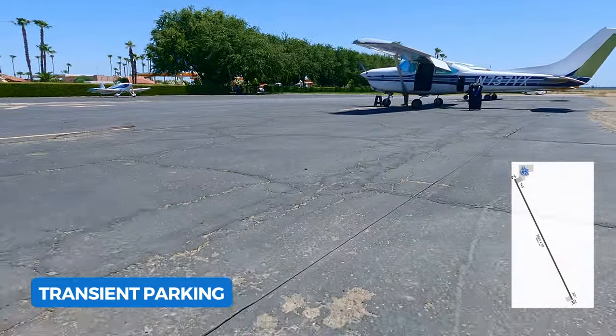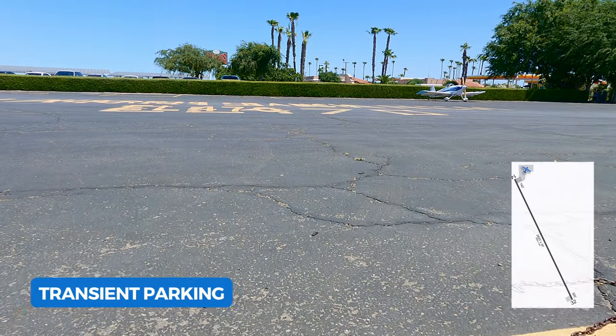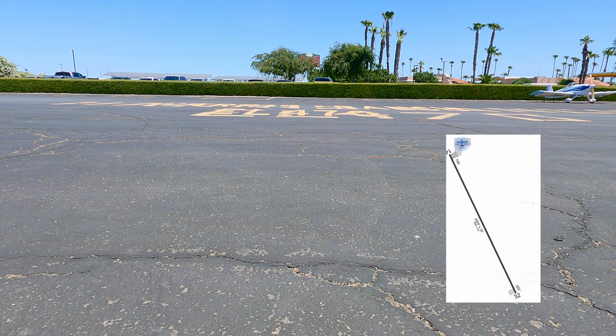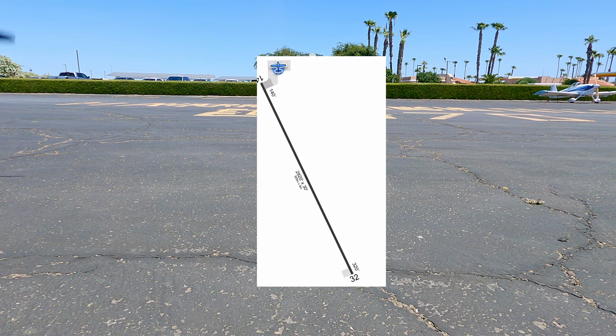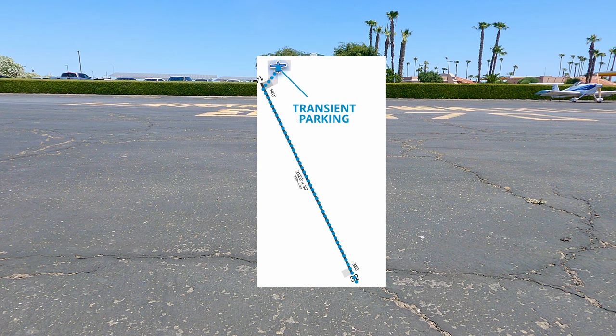As I said earlier, it's an easy airport. Transient parking is easy to spot since it is at the departure end of runway 32 near the resort. There are tie-down chains available that are connected to a cable. We'd probably recommend bringing your own tie-down straps, as the tie-down chains provided were too long for our low-wing.